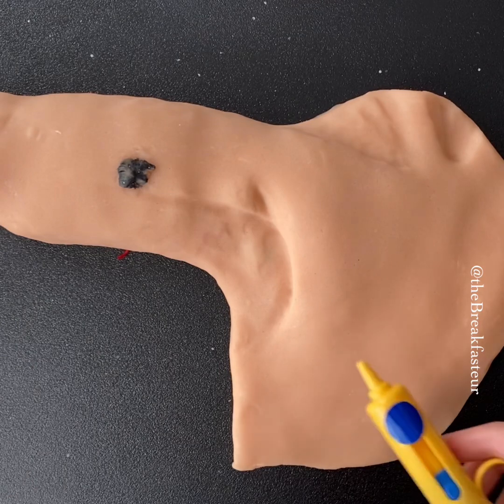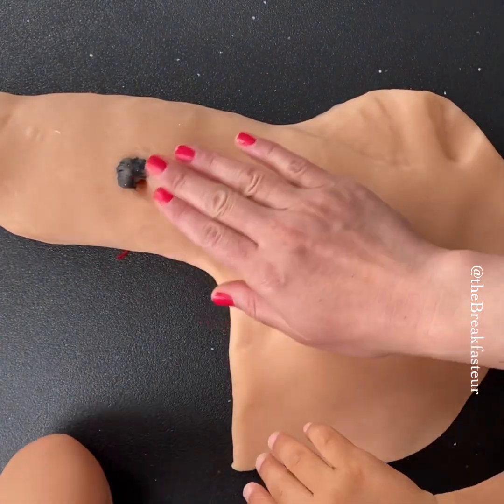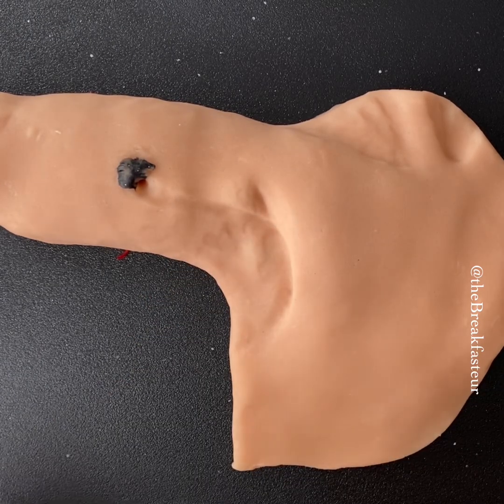We're going to inject blue dye right into where the melanoma is. The blue dye is helpful because it helps us as surgeons to see with our eyes which lymph nodes that melanoma may have traveled to visually.